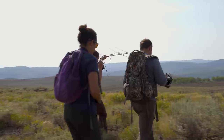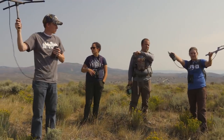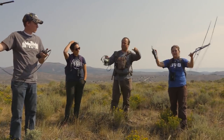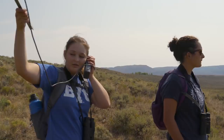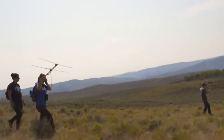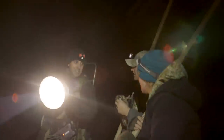BYU started doing sage grouse research way back in the late 1990s to try and recover the sage grouse population in Strawberry Valley. In the 1930s and 40s there were maybe 3,500. By the late 1990s it had crashed to 150.